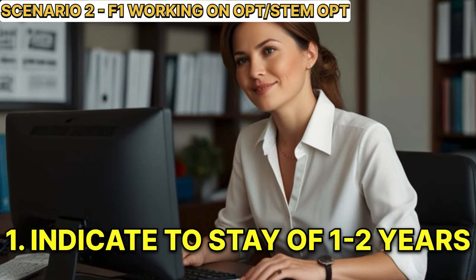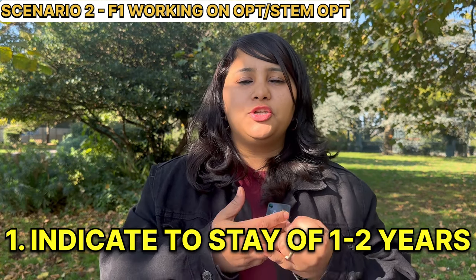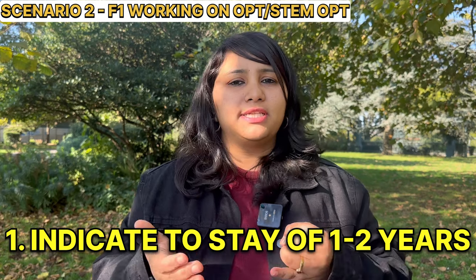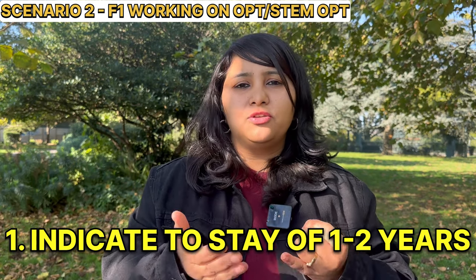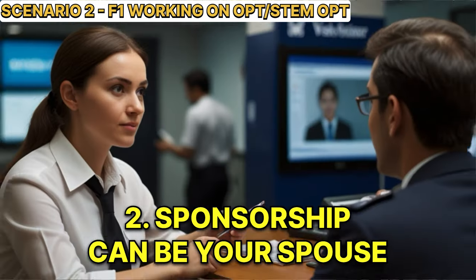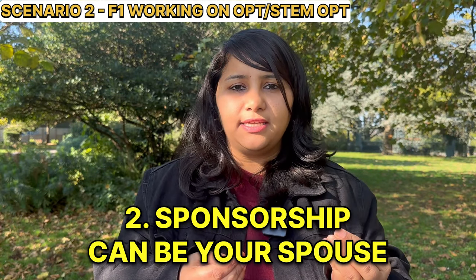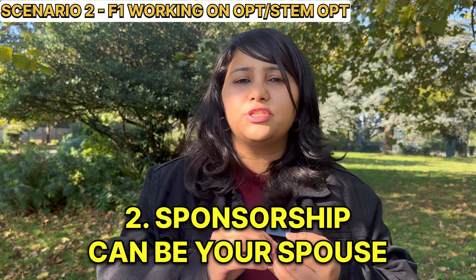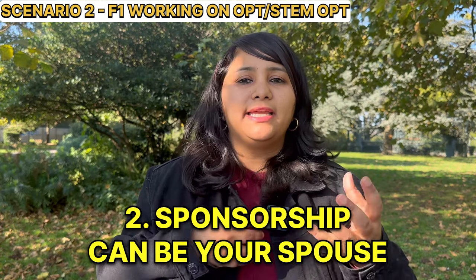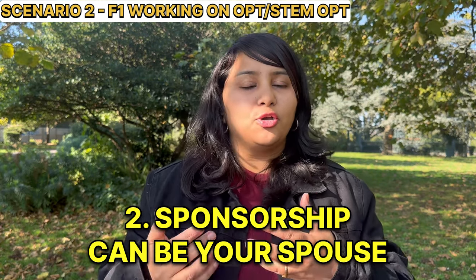Number one: you can indicate a longer stay. In this scenario, you can show that you intend to stay with your spouse for the duration of their OPT or STEM OPT, meaning the length of stay can be anywhere from one to two years. Number two: the sponsorship can be your spouse. Since your spouse is working and has a salary in the US, and if the bank balance is sufficient, you can show your spouse as the main sponsor. In the interview, you can also indicate add-on sponsors such as yourself or your parents.